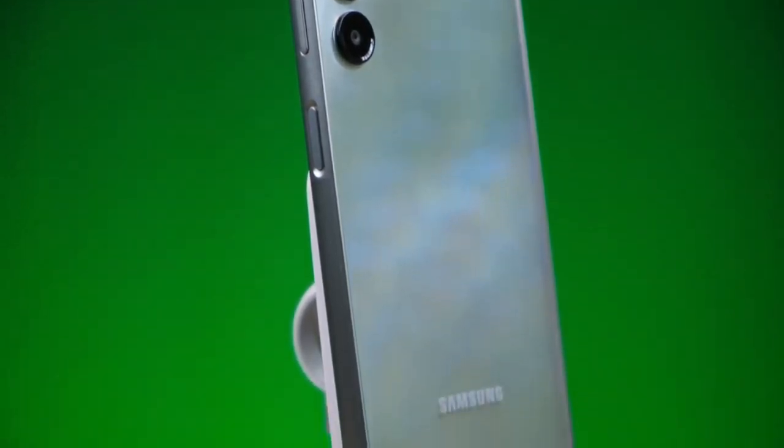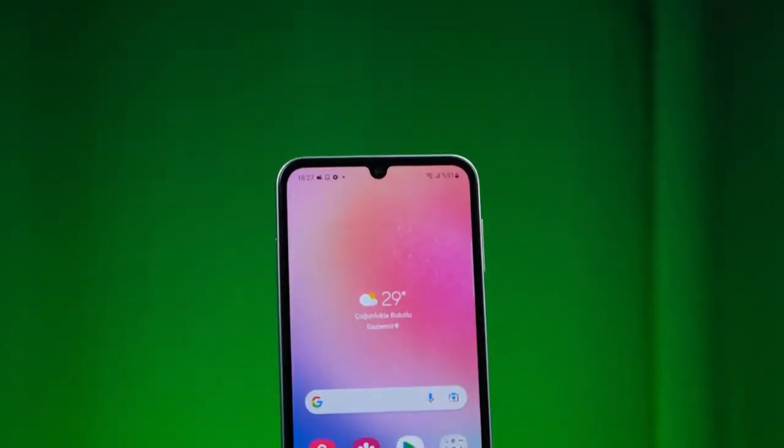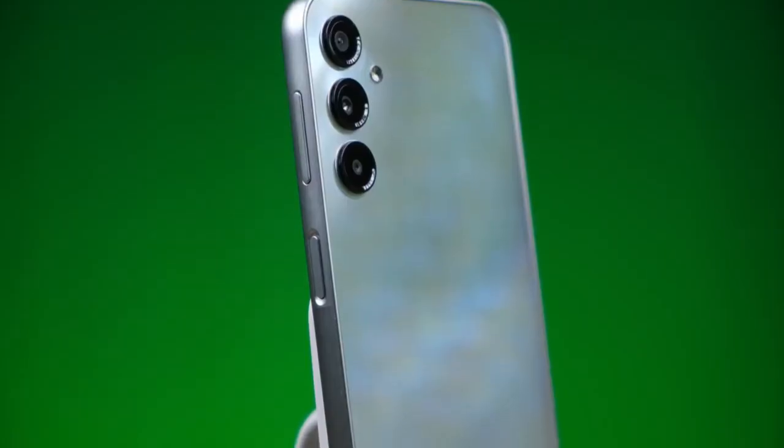What's going on guys, my name is Ali with 5N Tech, and in this video we are checking out the new Samsung Galaxy A24.